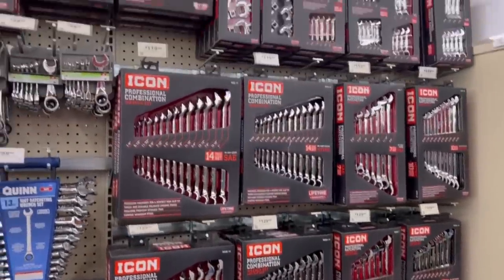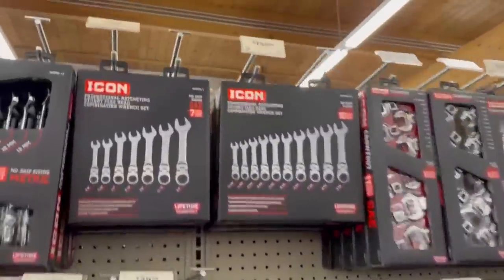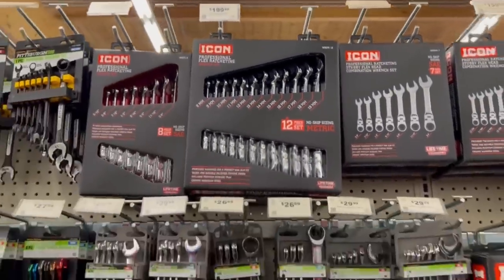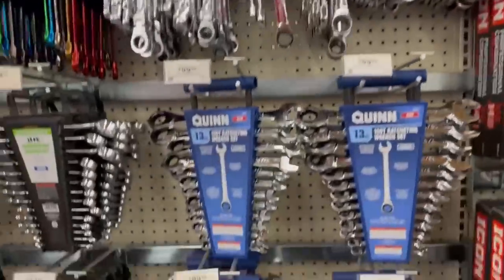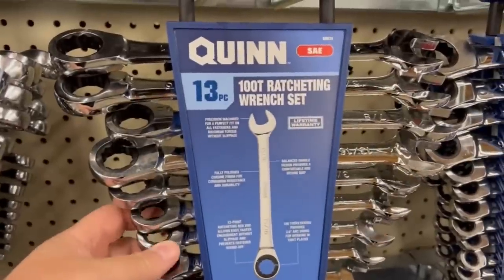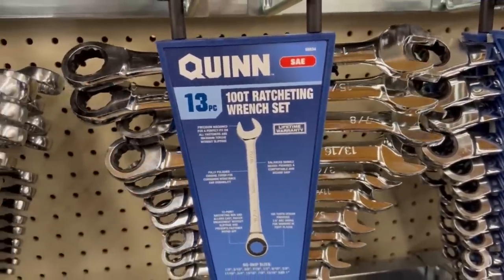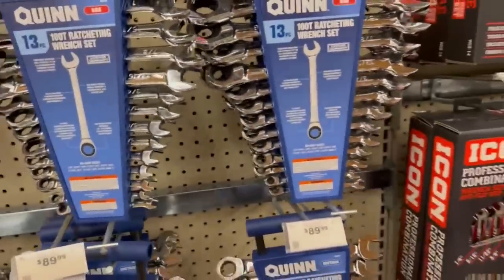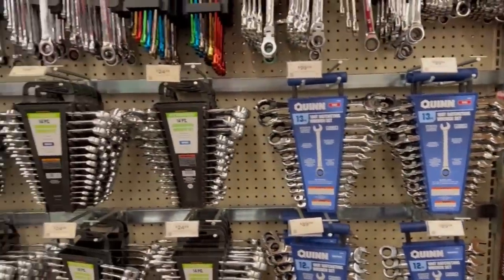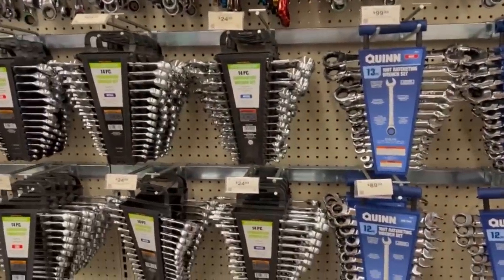Icon wrenches — you've got to love them; they're really killing it. The stubby ratcheting flex head stubbies — they've got all the options. Snap-on's got to be wondering what they're going to do. And the new Quinn ratcheting wrenches — I can't wait for these to go on sale. They're a good middle-of-the-road Goldilocks zone kind of wrench.